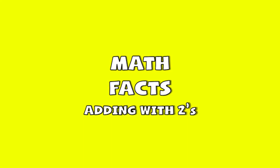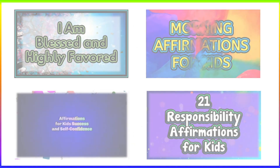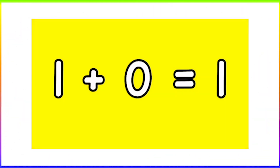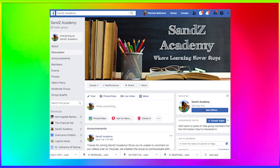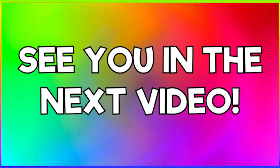Thanks for learning your math facts with us. Learn more math facts in the next video of this series. Start off your day with our Affirmation series and check out our math facts videos to memorize addition and subtraction facts. Just click Sans Academy below for our video library. Join our Facebook group to leave us comments and interact with us. Thanks for watching! See you in the next video.